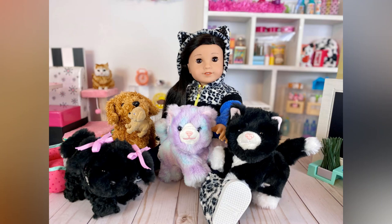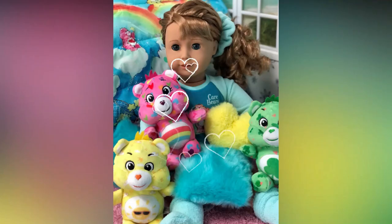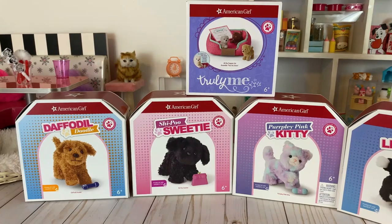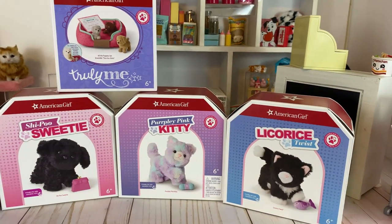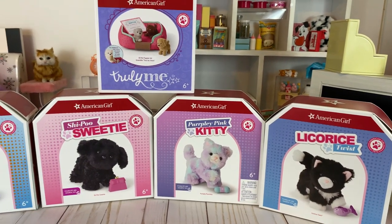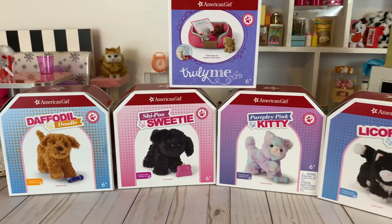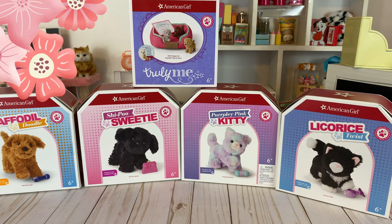Today we have another buyer's guide for doll collectors and gift givers featuring brand new American Girl Truly Me Pets. Here are all of the new AG pets that we have purchased. The only one we didn't get yet was the little Chihuahua, which was back ordered. We also bought the puppies, which are adorable.